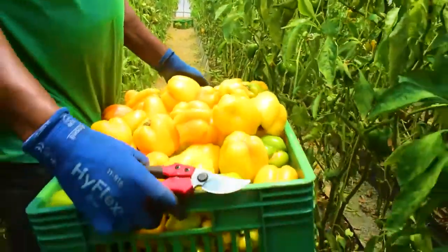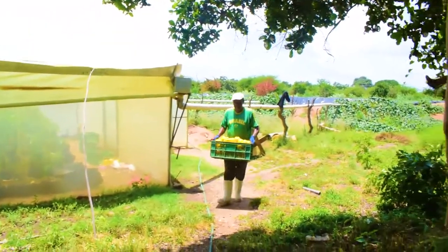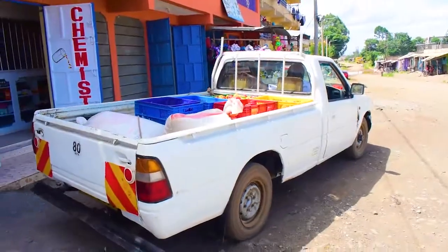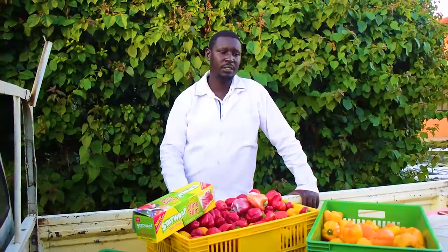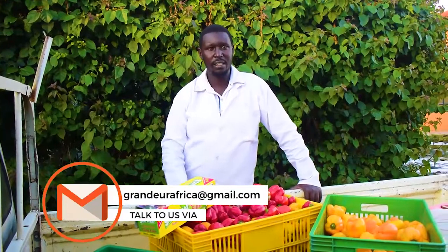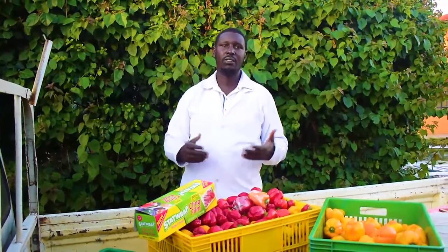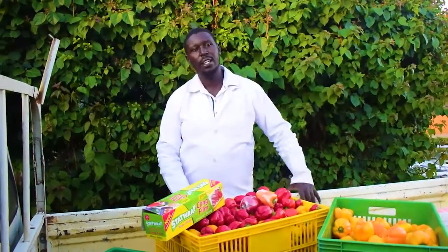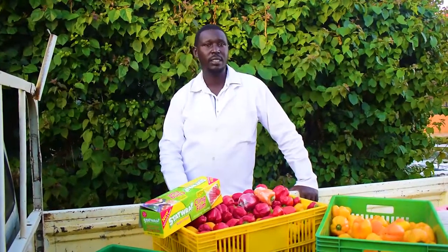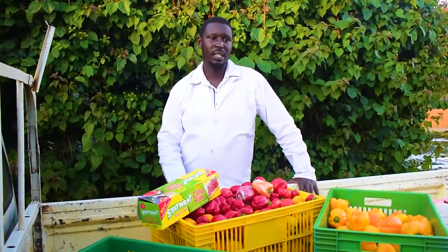Grandua Africa offers a market segment — we do offtake produce from other farmers. As you have seen us delivering capsicums to a hotel and fast food restaurant, this is something that we do. I would like to urge anyone interested to plug into our capacity building program where we do contract farming. We sign a contract with agreed prices. Some people have had a bad experience in contract farming, but apart from the naysayers, we are still doing it very professionally.